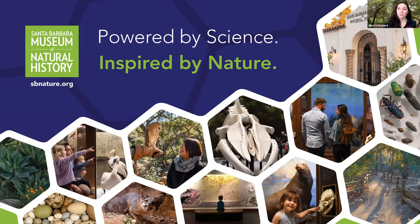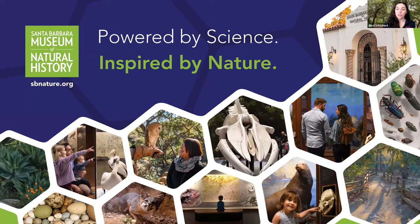The museum has been around for over 100 years — 105 years to be exact. We are so lucky to be part of the community, and our museum is especially located along Mission Creek, which is a wonderful way to talk about and experience the natural world. The Sea Center is located on Fisherman's Wharf.